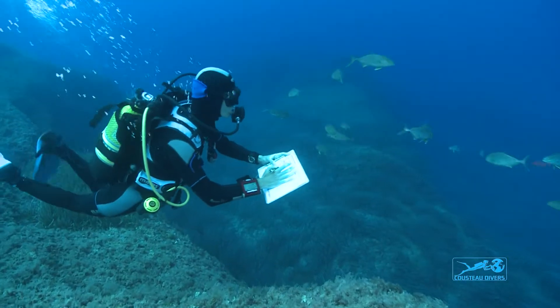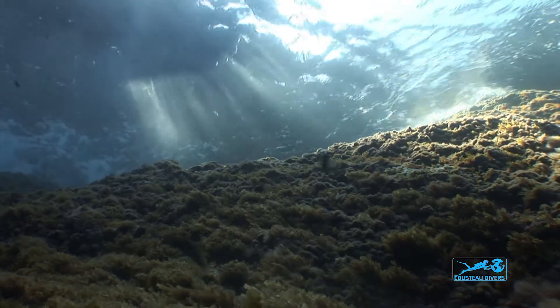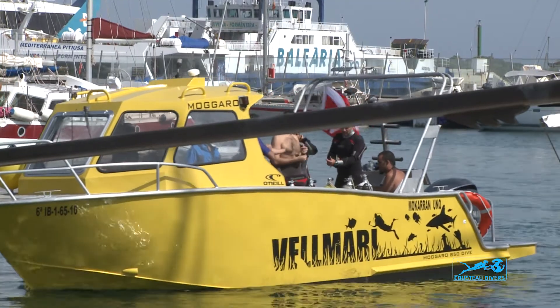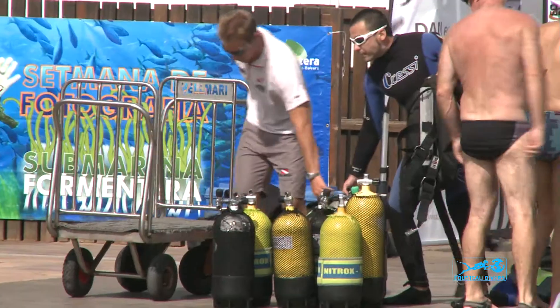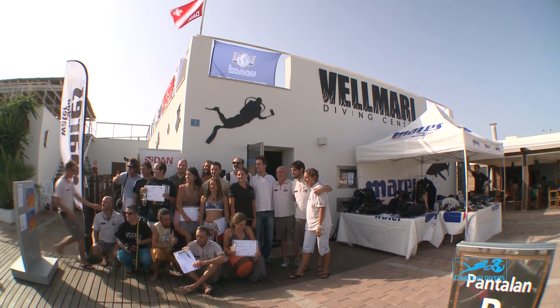It transforms the way you dive. You become an investigator, a detective underwater looking out for these clues of the health of the place you're diving. You're recording this information and then uploading it on our website, CousteauDivers.org.